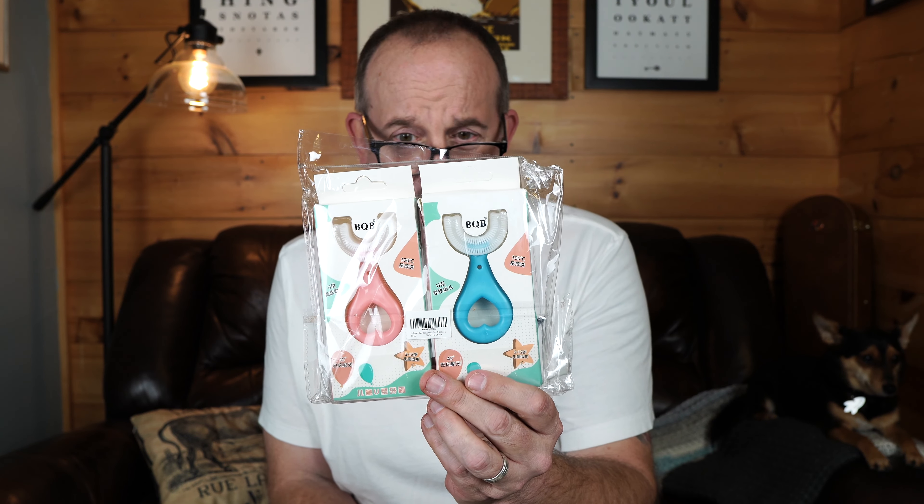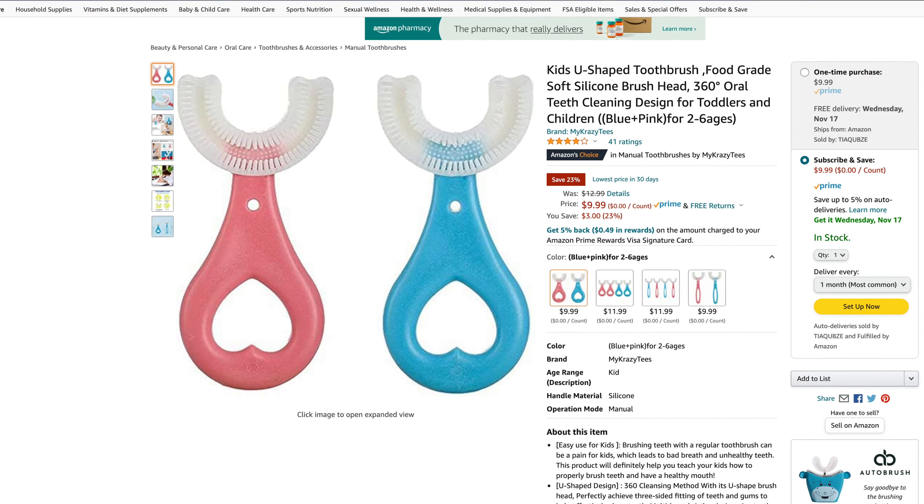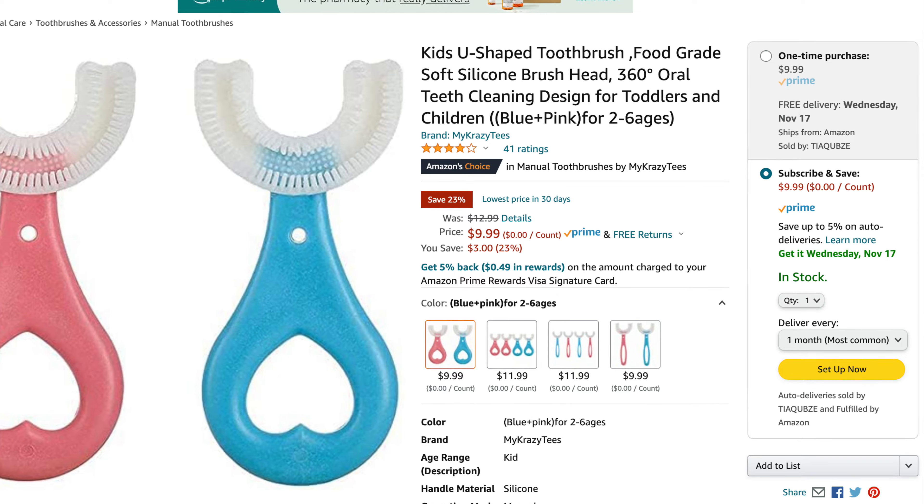It says U-shaped baby toothbrush, age 2 to 6, two pieces. I'm going to look this up on Amazon and see how much it costs, and I'll put a link in there in case you want to buy this. This is something that we're not going to keep — it's probably not worth reselling on eBay. You can see it's got bristles around the edge, and I guess you just put it in the baby's mouth and spin it around, and that's how it works.